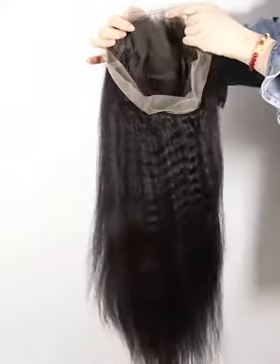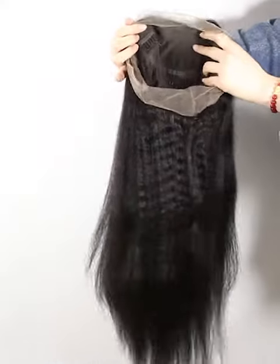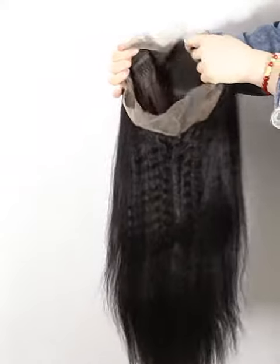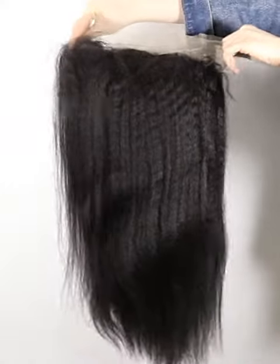Please check every measurement according to our instructions to be sure that you will get the right size for your head. That's all — hope that you will love it. Any comments or questions, welcome to write to us at service@nafalwigs.com or WhatsApp plus 86-137-898-46163.